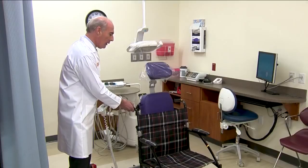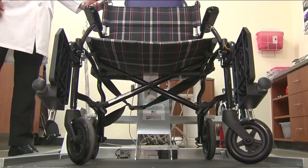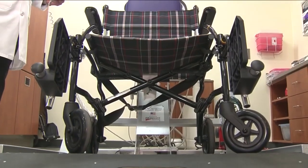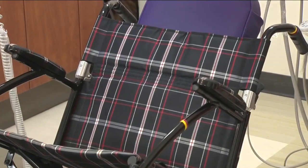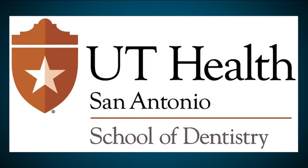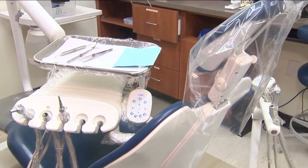We just have to wheel the patient back into the dental chair, and then the unit will place the patient in a more supine position to allow the clinician to manage the work on the patient in a very easy fashion. At UT Health San Antonio School of Dentistry, they have been addressing the needs of patients with special needs.